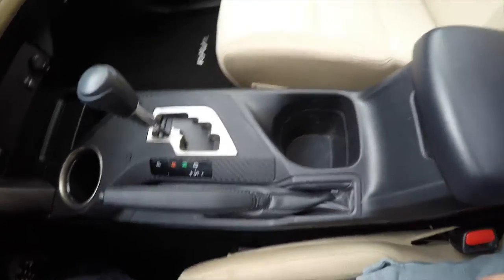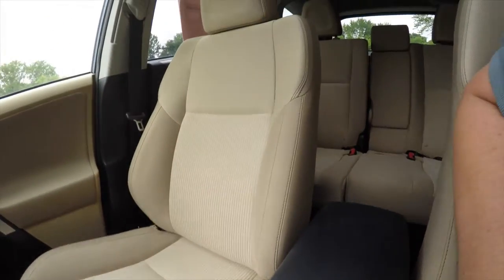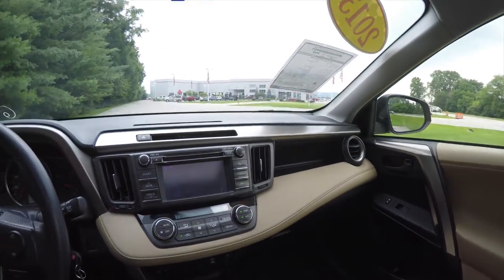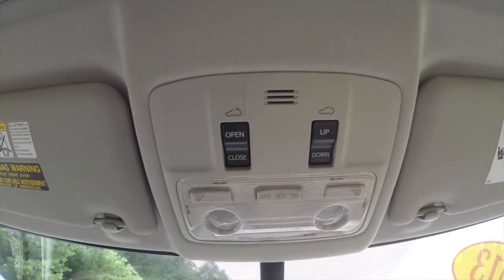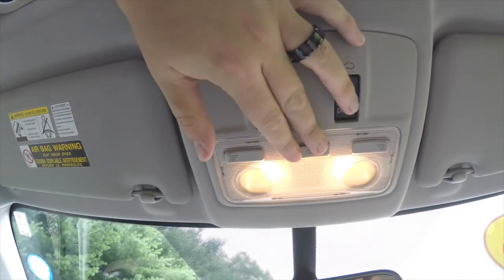There's another cup holder, and a generous amount of storage inside the center armrest. Looking overhead, you have your power sunroof controls, reading light controls, and overhead lighting.